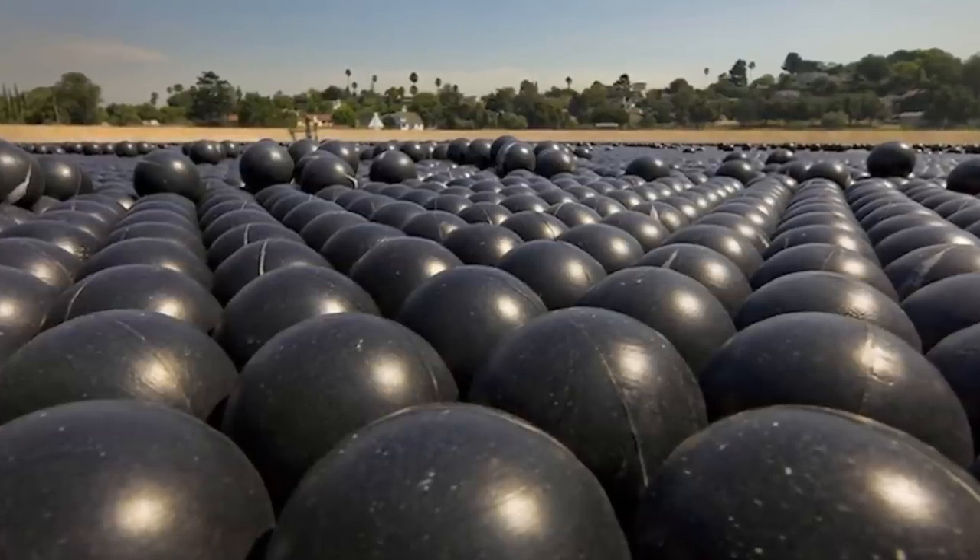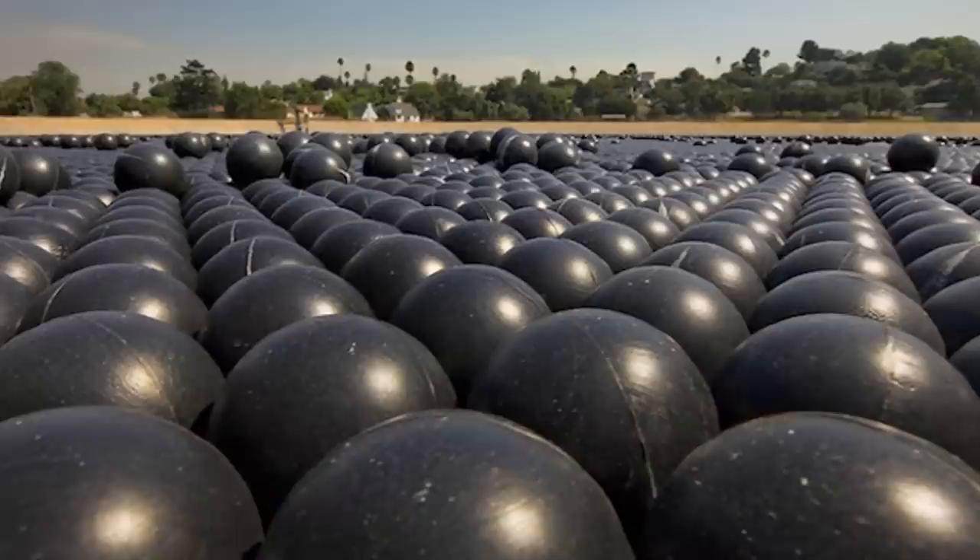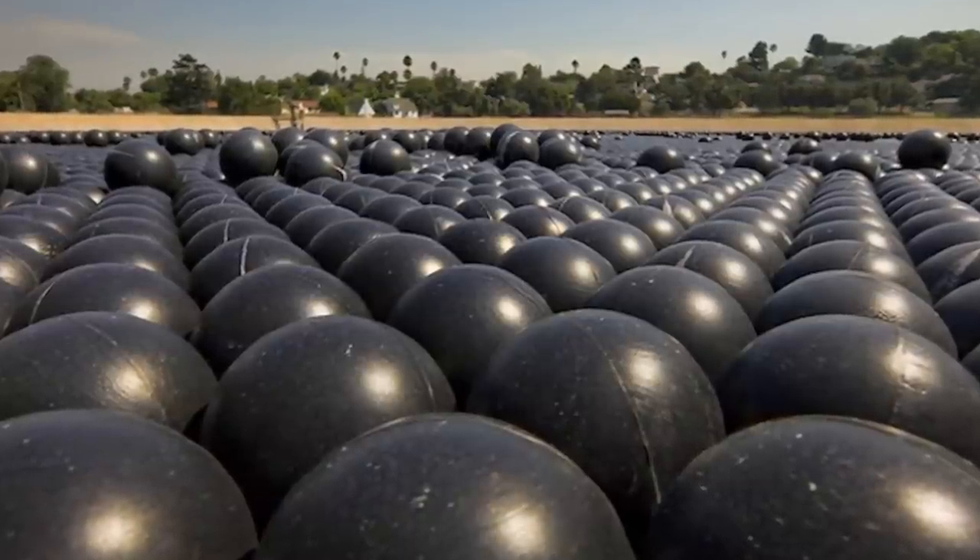Still, shade balls are recyclable and can last up to a decade, so over the course of many years they still provide a net positive in terms of saving water.